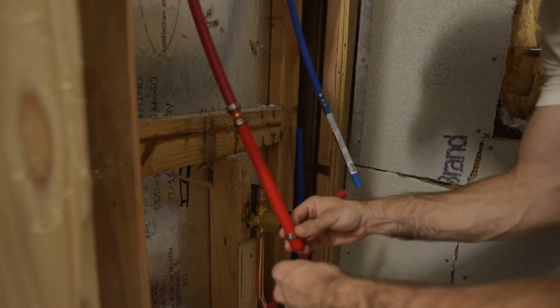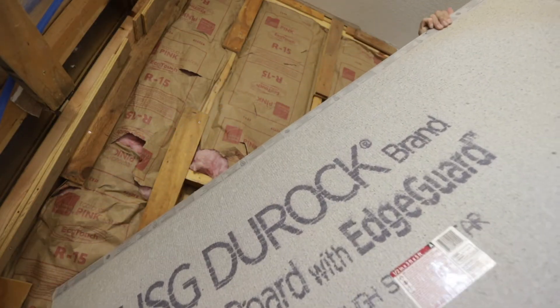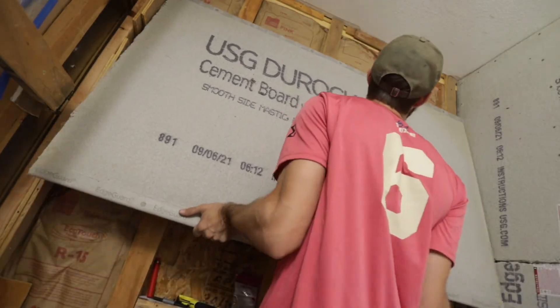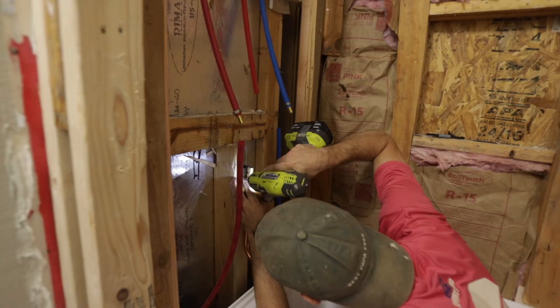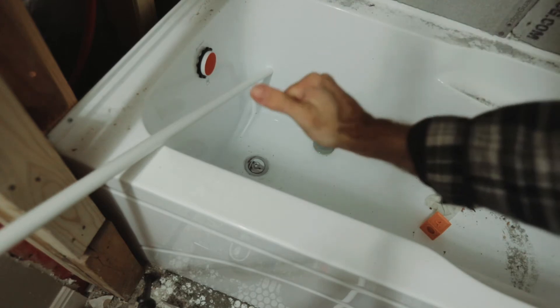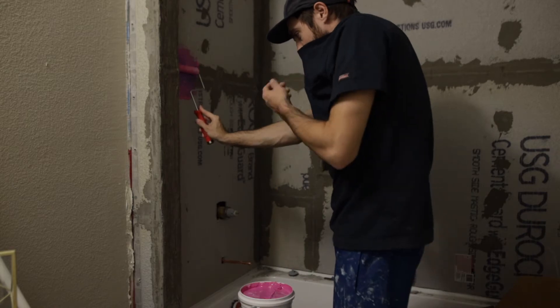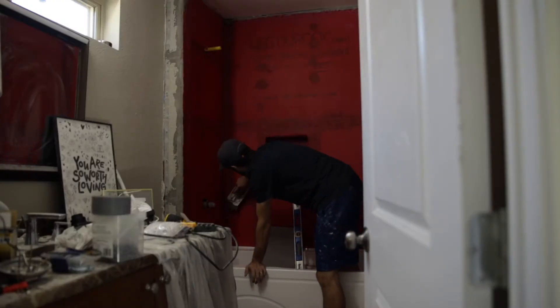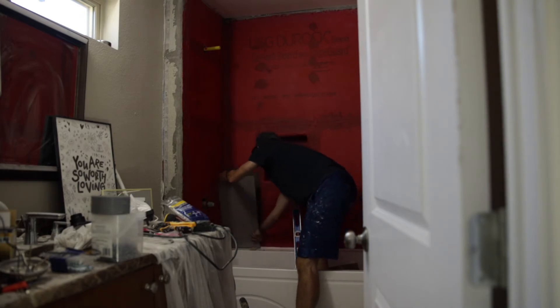I did the plumbing for the shower to the valve — yeah, I messed that up a little bit too and had to get a different valve. But I shimmed the walls, got the cement board in, got the right valve, and then got it all done. The tub fills! Then we went on to waterproofing the shower and tiling.